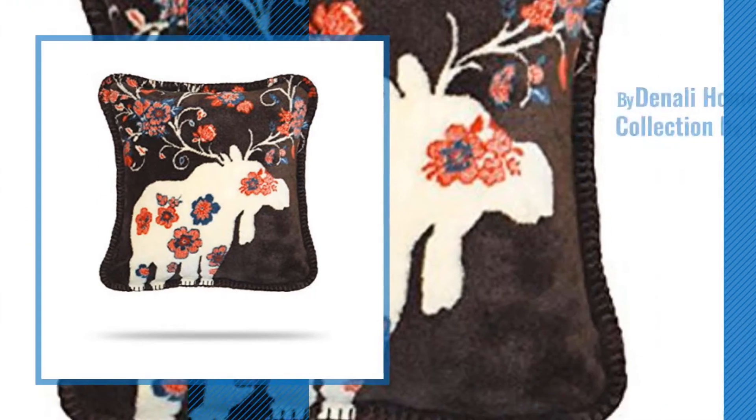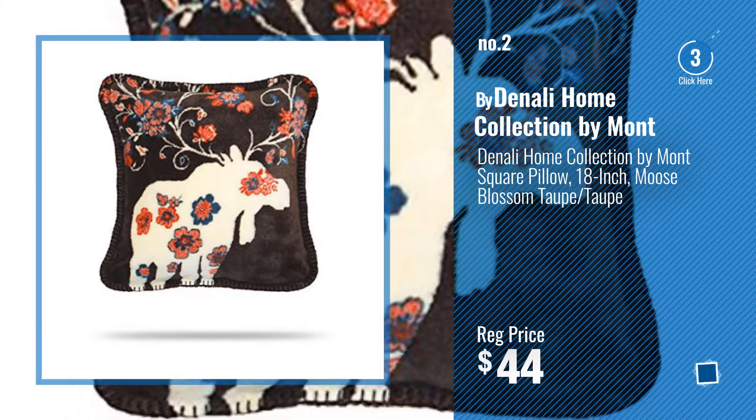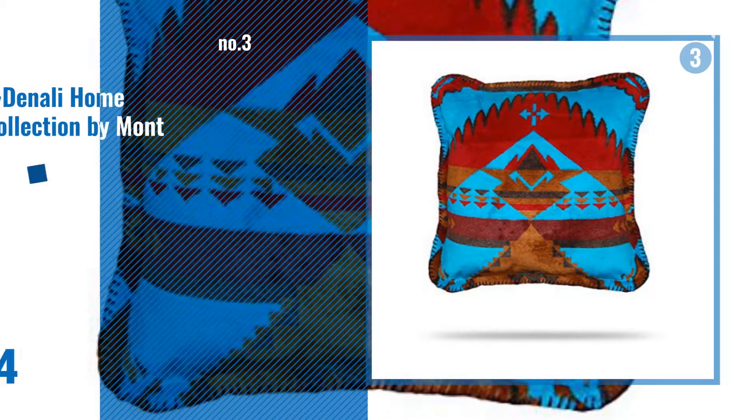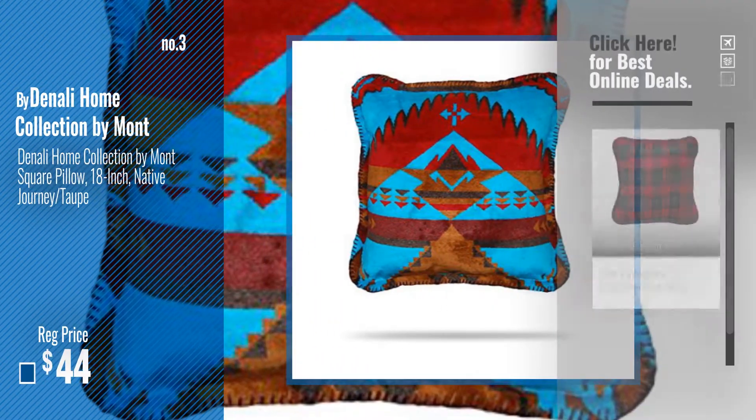Number 2, another great product by Denali Home Collection by Montana. Number 3, get your favorite throw pillows now. Just click this circle in the corner.